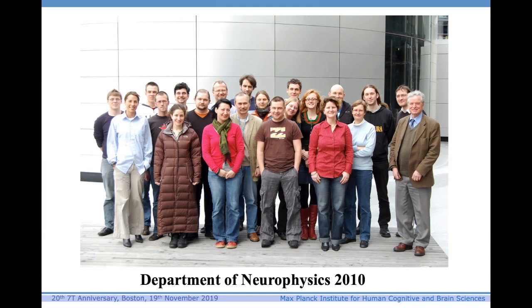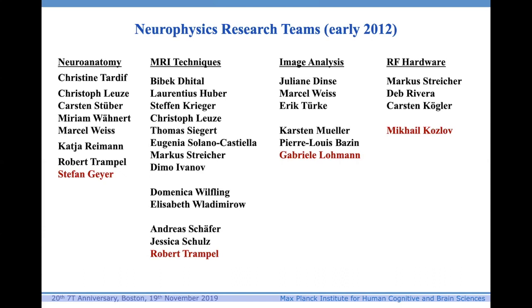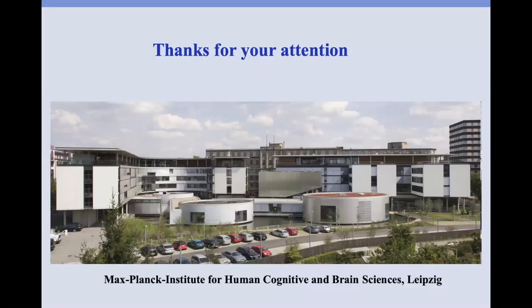And that was my lab in 2010 in front of our 7-Tesla scanner building. I'm sad that I no longer have a lab, but it was great fun when I did. I want to thank Siemens for their fantastic support of my lab in Leipzig over those years. That was my research team in 2012 — particularly important were Robert Trampel, Stefan Geyer, Gabriela Lohmann, and Mikhail Kozlov. We published a lot of papers in those years. It was really good fun. Seven-Tesla — such a joy. Thank you very much for your attention.